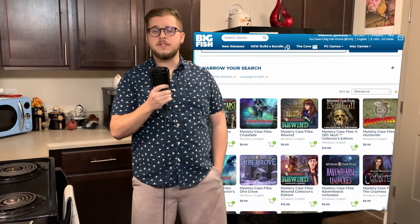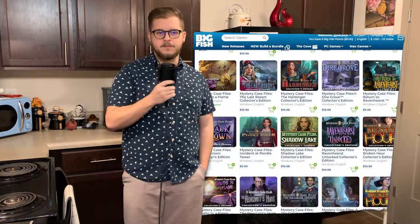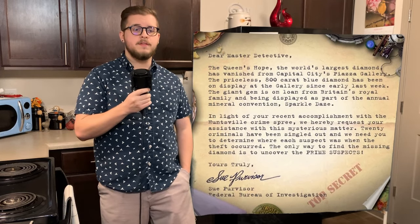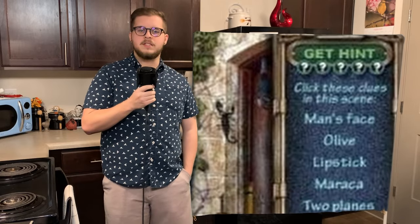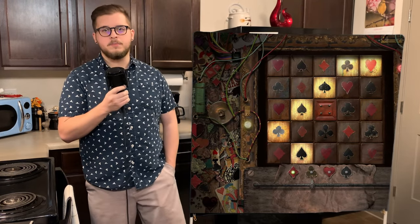The Mystery Case Files franchise was a series of hidden object games released by Big Fish Games in 2005 and seems to still be releasing games to this day. You take on the role of a master detective and are sent on cases by the Queen of England to unravel mysteries wherever they may be found. The gameplay loop of these titles requires you to find a certain amount of hidden random objects in a painted scene, typically to uncover an item that you need to progress the story. Different puzzles are laid out in the games to break up the pacing a bit, and the story is continually being told to keep you engaged.